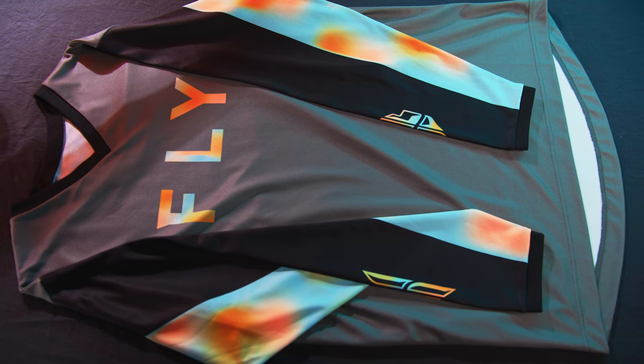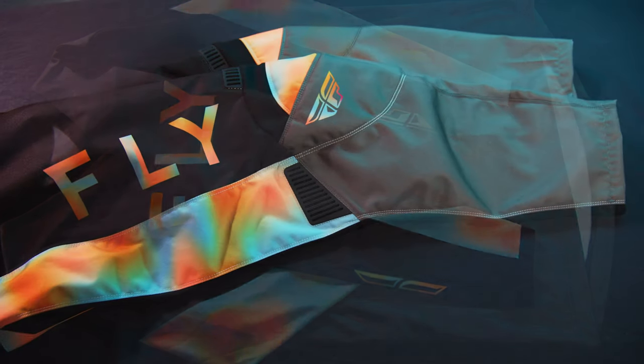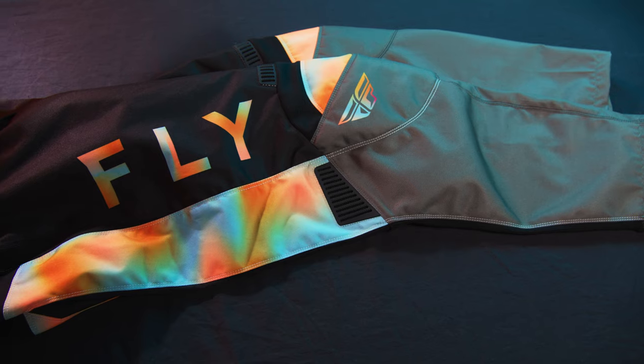Introducing the Fly Racing women's F-16 riding gear in gray, pink, and blue.